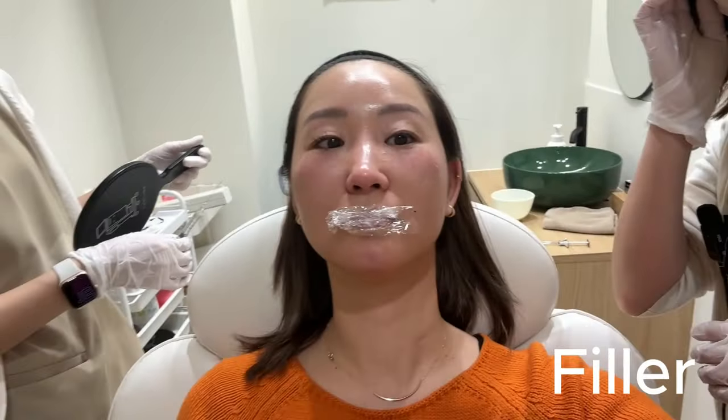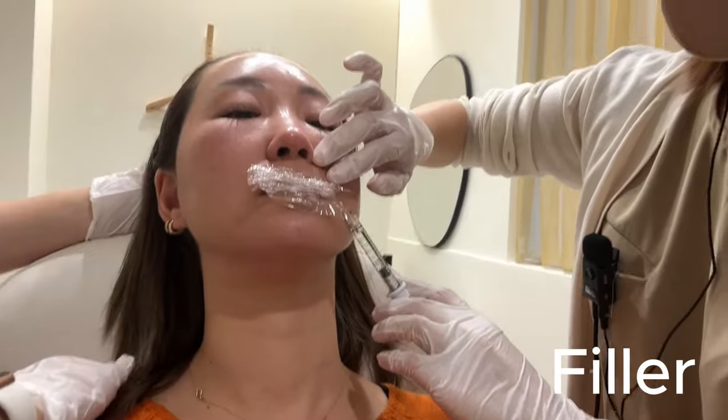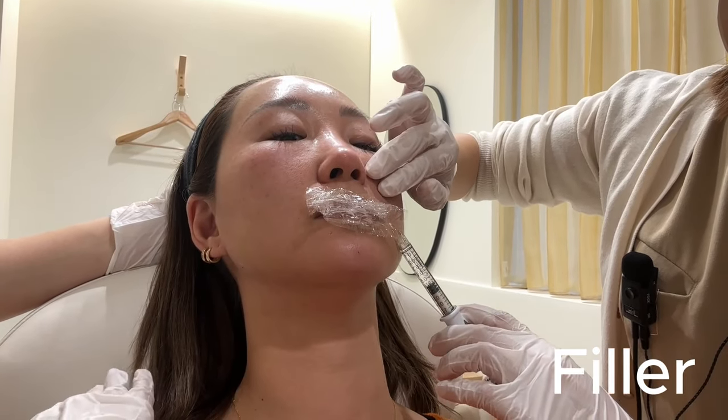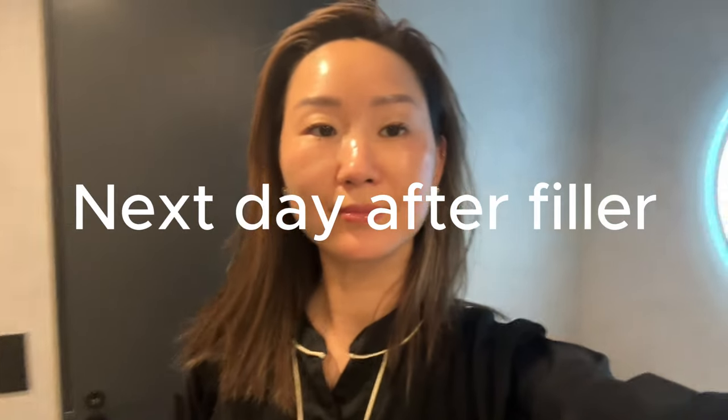For your reference, this is where and how much I got fillers, and this is the next day. I absolutely love how natural it looks. So on this trip I did nine things: Thermogen, Super HIFU, Potenza, sick facial mask, Botox, micro threads lift, Mesona J, removing my sunspot, and fillers.